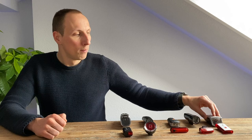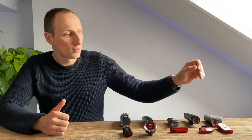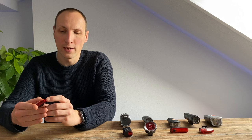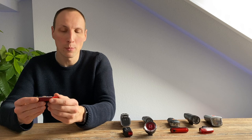Eine sehr gute Allrounder-Leuchte ist die Vancouver von Büchel. Mit rund 40 Euro und 40 Lux bietet sie ein gutes Allround-Paket, sowohl was Lichtbreite als auch Lichthelligkeit betrifft. Besonders hervorzuheben ist das sehr gute Handling – schnelles Rein- und Rausnehmen – sowie das Rücklicht mit seiner Rundum-Abstrahlung. Auch der Winkel lässt sich verstellen und mit einer Schraube arretieren. Gut gelöst – daher Platz 3 für die Vancouver.